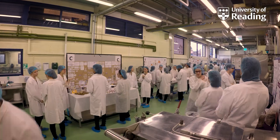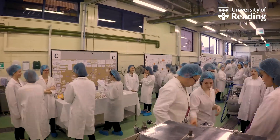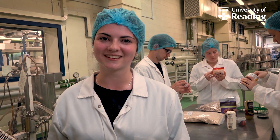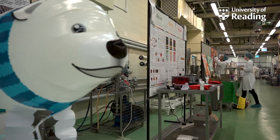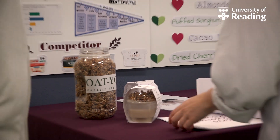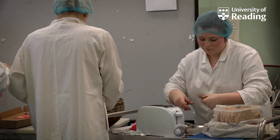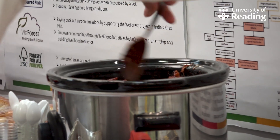At the New Product Development Showcase, all the groups come together in the pilot plant to present their products to the judges — academics in the department and people from the food industry. Each group is given a brief and asked to create a new food product based on a current food trend.